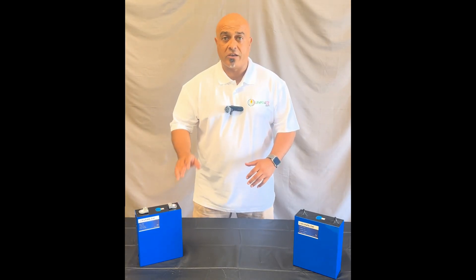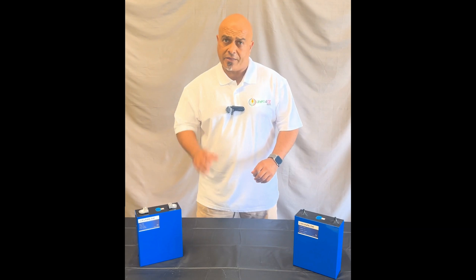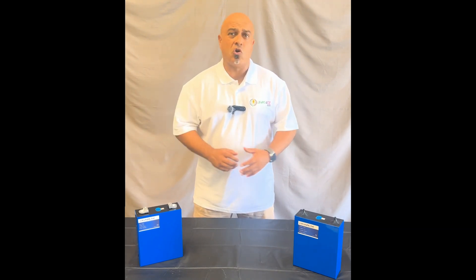Hi guys, my name is Ernest from Lipo4Oz and today I want to talk to you about how long lithium ion phosphate cells last. Now there's a lot of myths out there that they only last for a couple of years if not 10 years — that's actually not true.